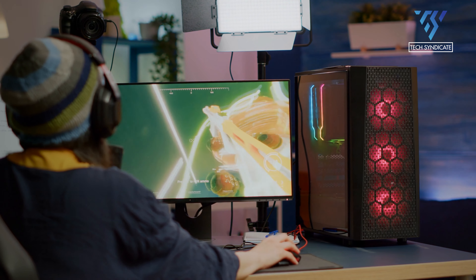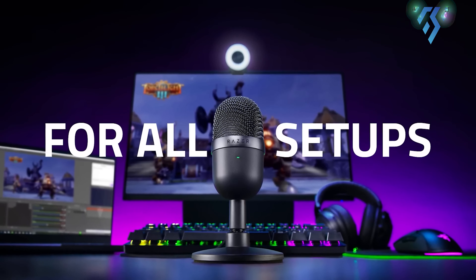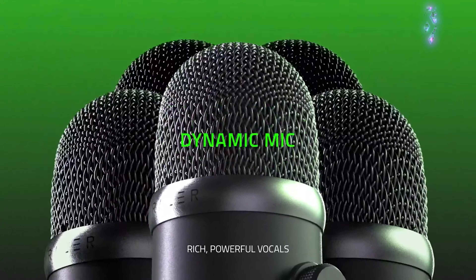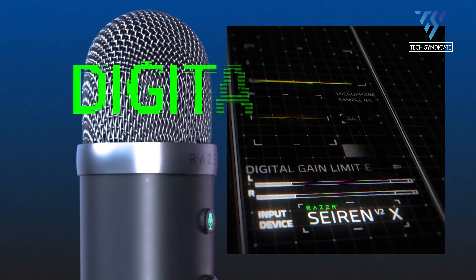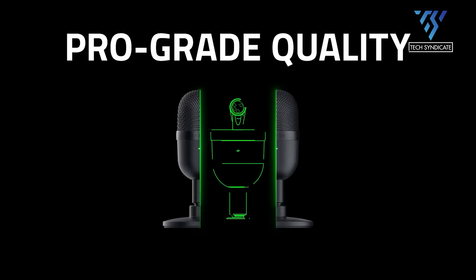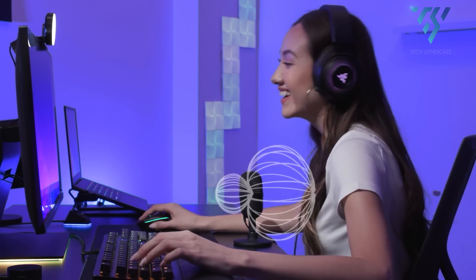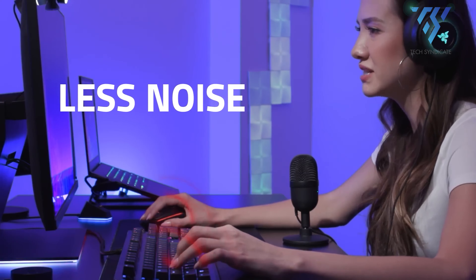For those just getting into streaming, you want to grab an affordable, great-sounding, and easy-to-use microphone like the Razer Seiren Mini. This compact little number manages a solid frequency response range of 20Hz to 20kHz with a maximum sample rate of 48kHz at 16-bit, keeping its sonic quality on par with other higher-end microphones. It features a 14mm condenser tuned to a super cardioid pickup pattern, focusing on sounds at the front of the microphone, and that's usually all you need for streaming.